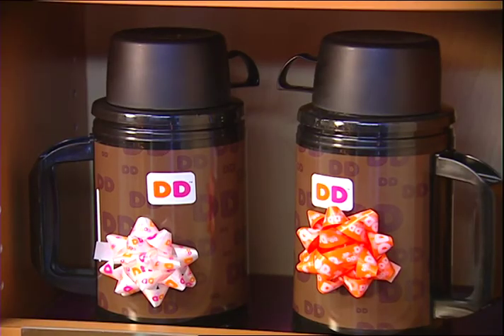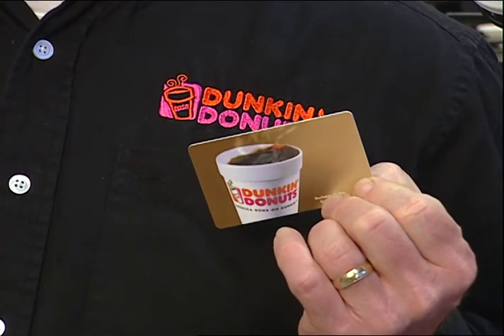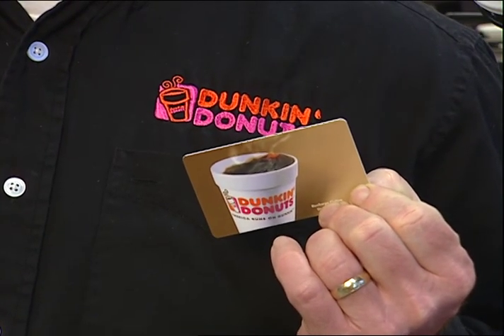And almost anything from Dunkin' to stuff your face can be used to stuff a stocking, or even decorate a tree. The ornaments are always a hot seller from Dunkin' Donuts, and this year's snowman has been a great seller.